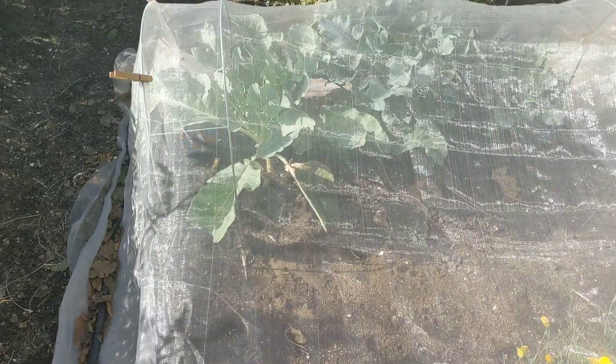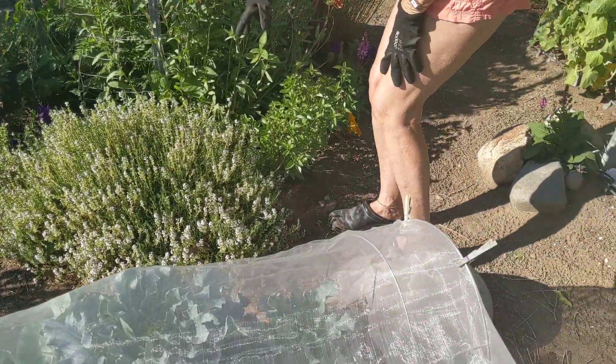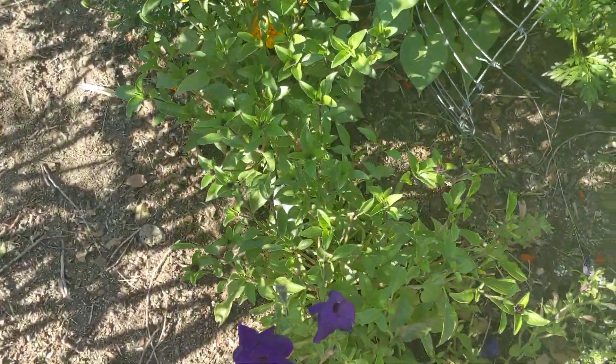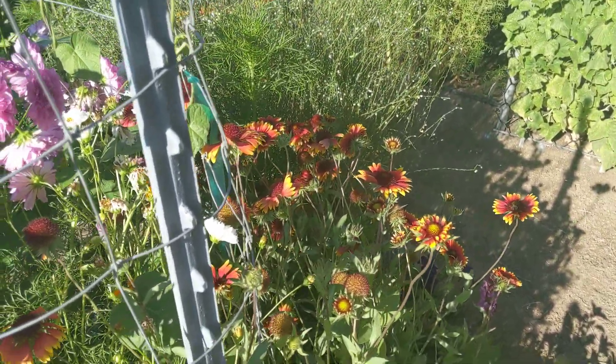And then these two are broccoli, and that one on the end over there is a cauliflower. This is some of the thyme that Billy loves. And these two, along with those two over there, are Thai basils. I don't know what this is, Mom — not sure what that is. But it's pretty and it comes back.